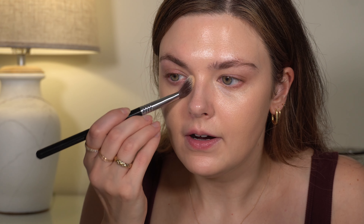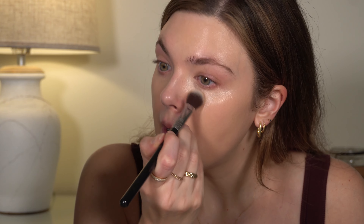For concealer, again Natasha Denona — I've said it a thousand times, I just can't stop using this stuff. I'm using shade N2; I also have RN3 which works as well, but I'm just going to use N2 today. I'm going to use the Sigma F03 brush to blend the Natasha concealer.